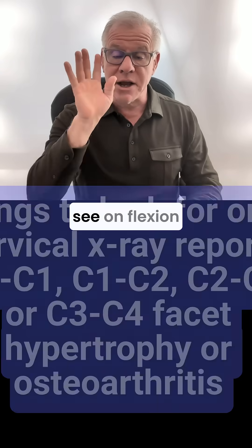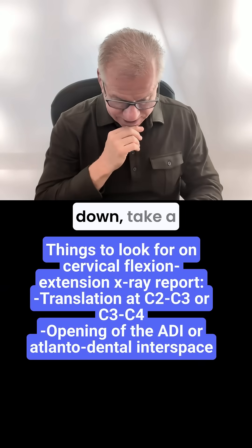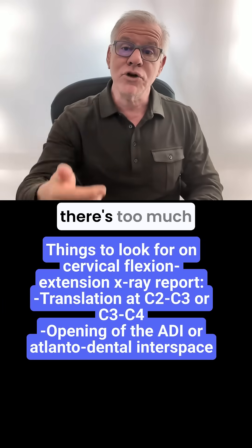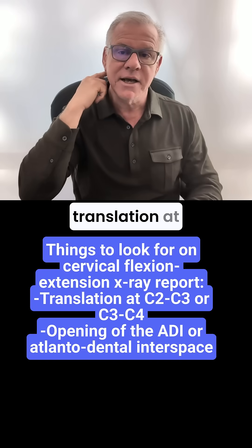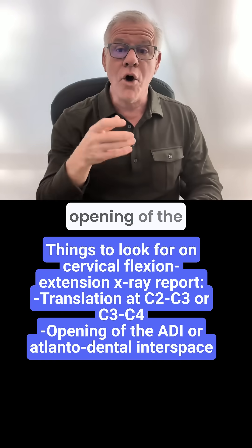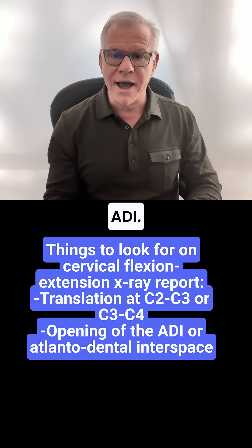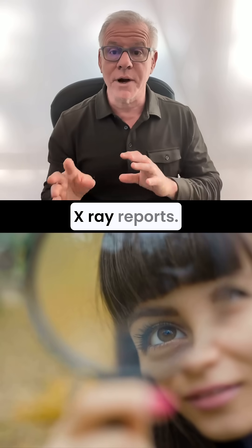You could actually see on flexion extension x-rays — where they have you look down, take a picture, have you look up, take a picture — that there's too much motion or too much translation at C2-3 or C3-4, or opening of the atlanto-dental interspace, or what's called the ADI. Those are things to look for on your cervical x-ray reports.